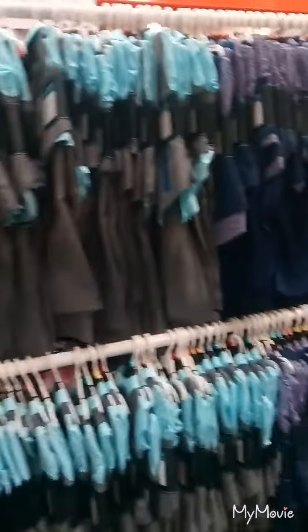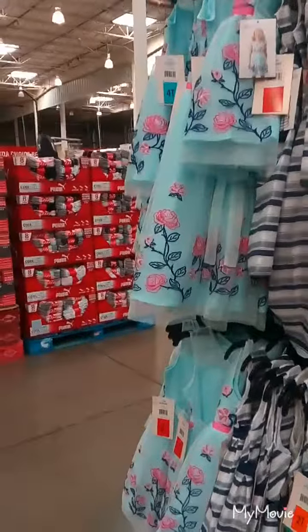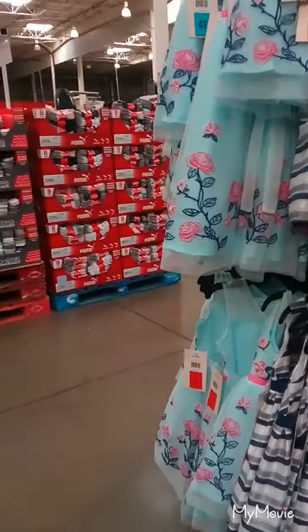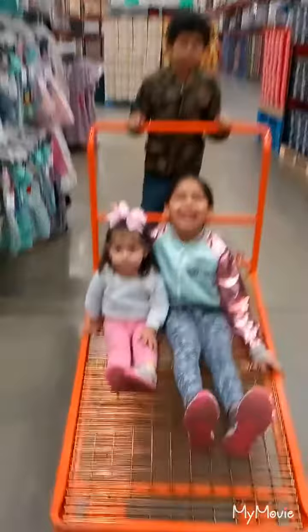We have tuxedos for Easter — nice! And a bunch of girl dresses, but the colors is what I'm debating on. I like the white. And in order for kids to not whine, this is what we do.